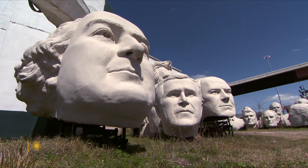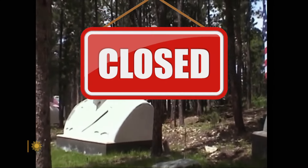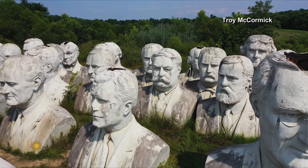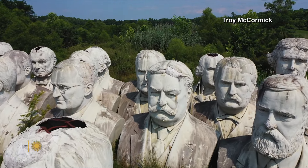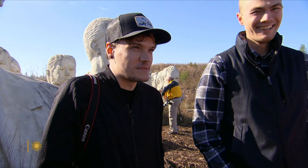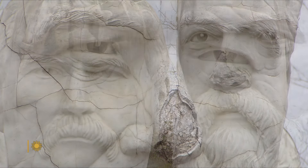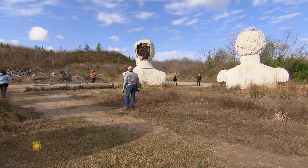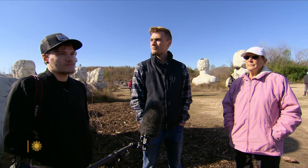Addix originally hoped there would be at least three different centers featuring these busts, but a park in South Dakota near Mount Rushmore went out of business. So now the only place visitors can see them is at that Virginia recycling plant, which drew Jordan Patterson and Eric Nelson, who see meaning in the decay. Some of them are crumbling, some are new, some are more damaged than others — it's almost like they're still looking over their people, in a way.